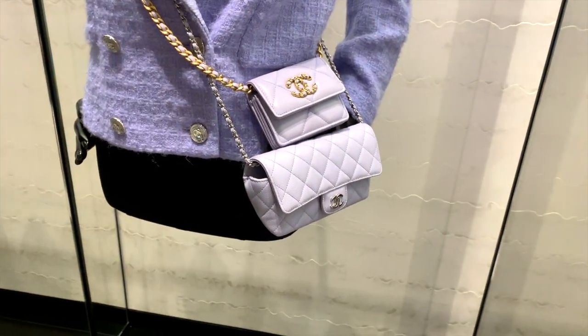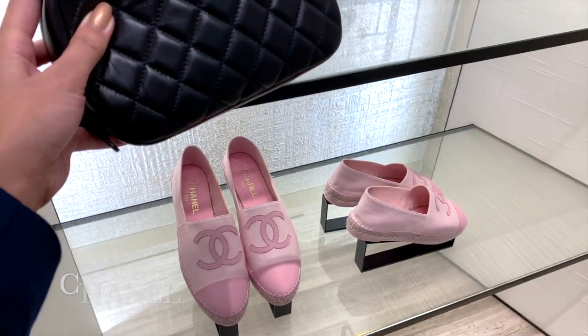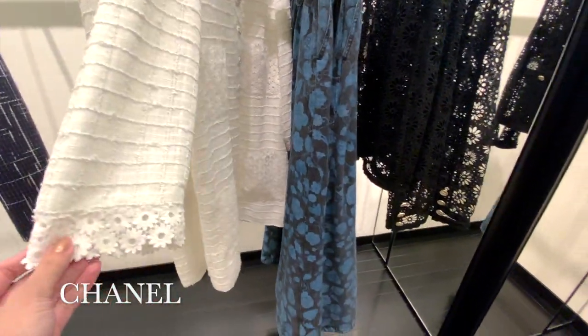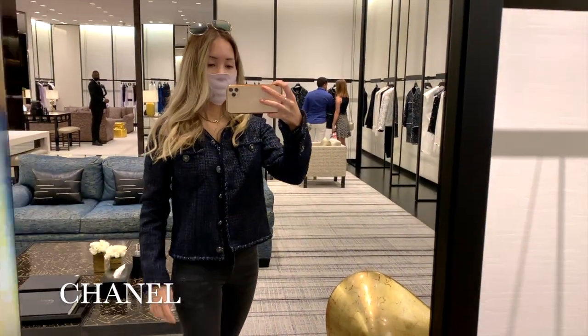Next up, just a quickie in Chanel just to see what there is. They have this cute little cosmetics case which I actually own in the caviar leather and highly recommend — I'll leave my video about it in the description. They also had the iconic tweed pieces and some small leather goods as well.